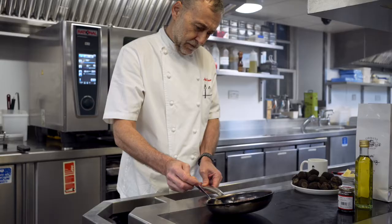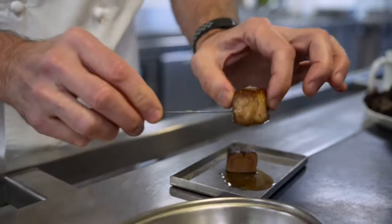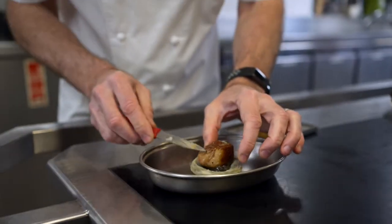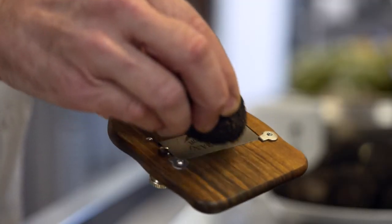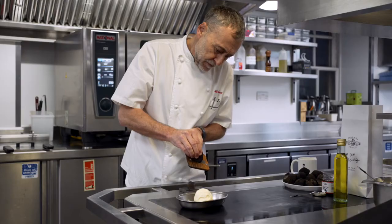Everything from selecting the perfect artichokes, turning them by hand, steaming them and then filling them with the foie gras, the truffle purée, the chicken mousse and then decorating them with fresh truffles.